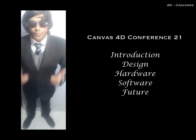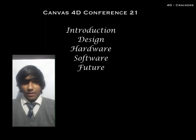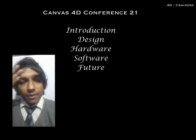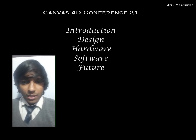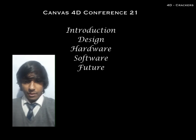Hello and welcome to Canvas 40 Conference 21. Let me introduce you to the synopsis of the conference. Today we are going to talk about the design, hardware, software, future and where it's headed.